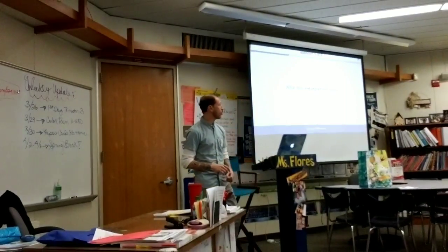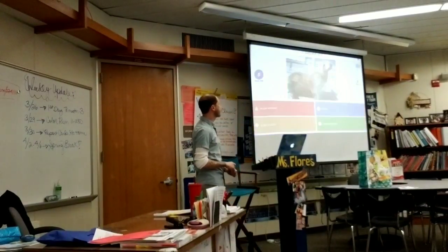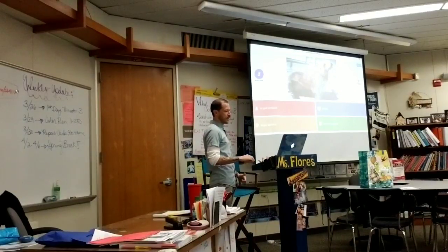What does entanglement mean? Does it mean to get confused, to fight, to get stuck in something, or to make a mistake?